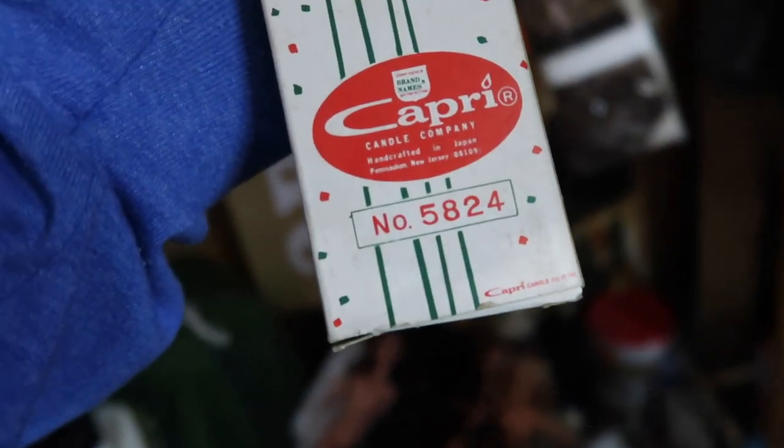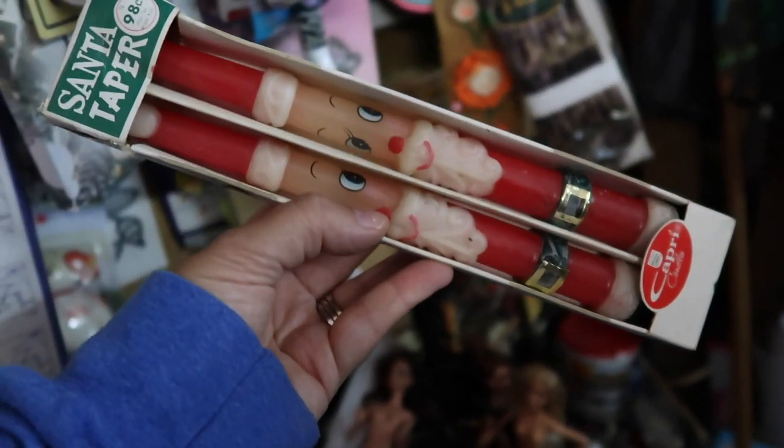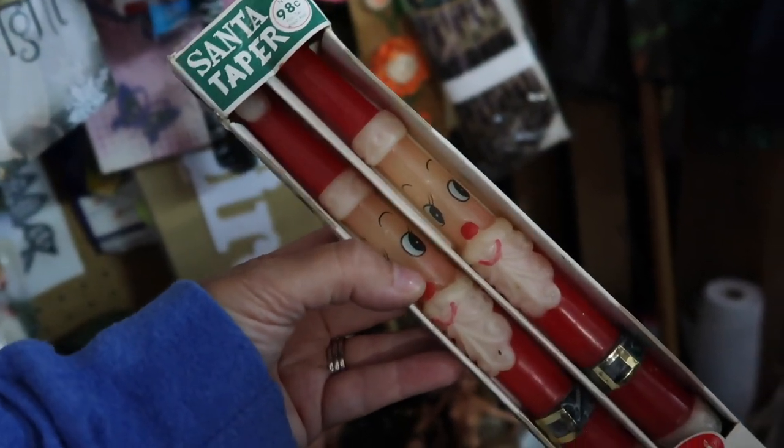I think it says handcrafted in Japan. These are really whimsical looking in the face.